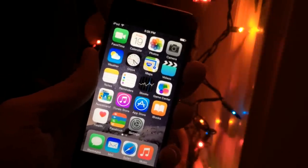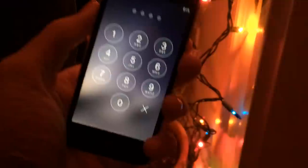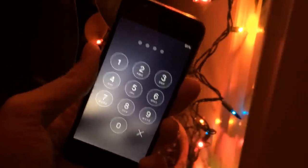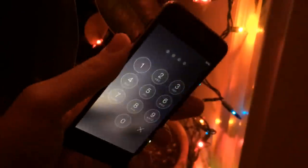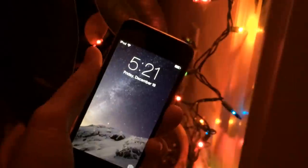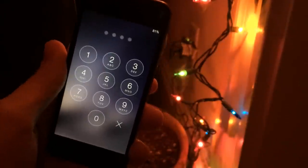Something else I want to let you know about the passcode: if you're experiencing an issue where your passcode just doesn't get recognized — you put in the right one and it keeps refusing it as if it's wrong — that is an issue some other people have reported with this tweak. If you experience that, all you have to do is reboot or respring your device. For example, I have an activator gesture set so pressing both volume buttons at the same time will respring my device. Or you can just completely turn off your device, hold down the power button, slide to power off, then turn it back on, and the issue will be resolved.